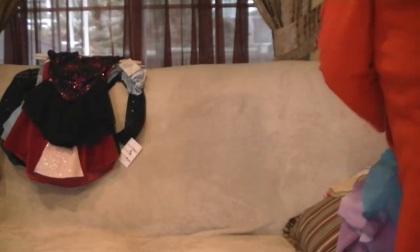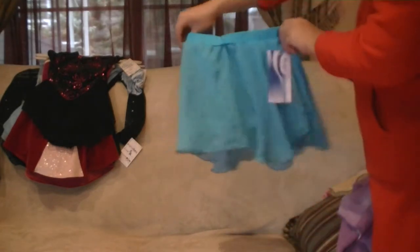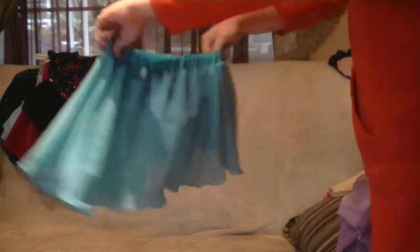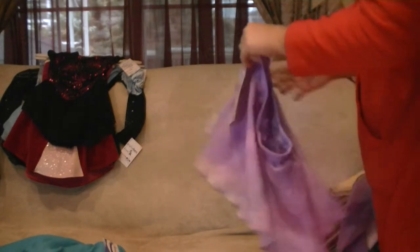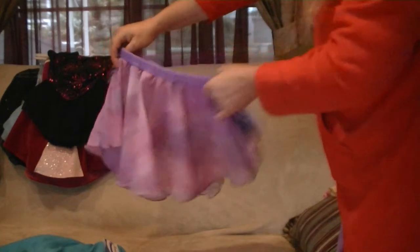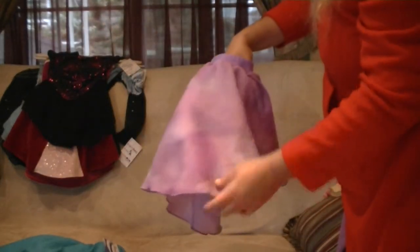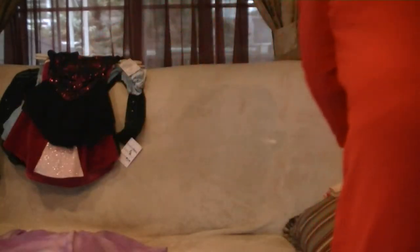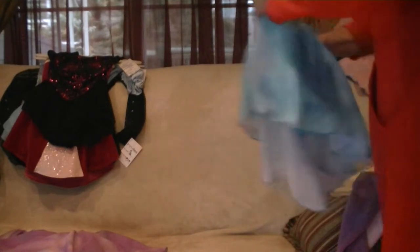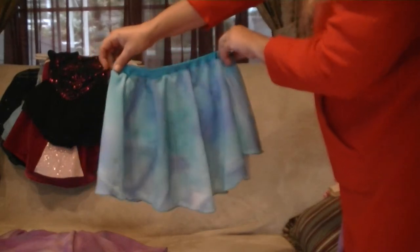Also, I have some skirts. This is an adult extra small — this is a Rebel. This one also is an adult small purple, and it's not solid; it is different color shades of purple. It's a one-tier. This is an adult extra small, blue with a tinge of purple in it and baby blue.